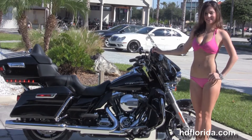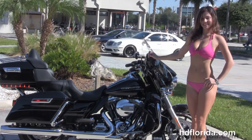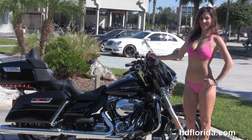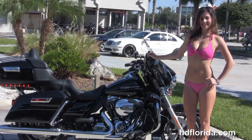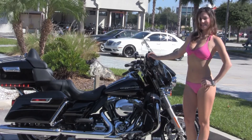We're rated number one in customer service and have over 1200 new and previously enjoyed motorcycles for you to choose from. For more information on this Limited, click on the link below and view the rest of our unique inventory. Visit us at TampaHarley.com. We're always open 24/7 — and remember to have one rocking, smoking, badass Harley day.